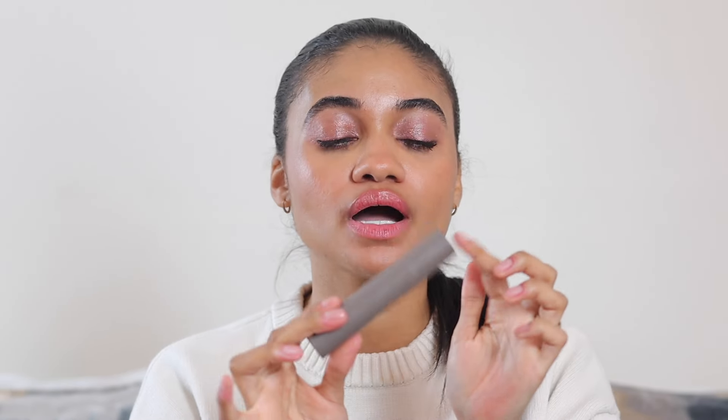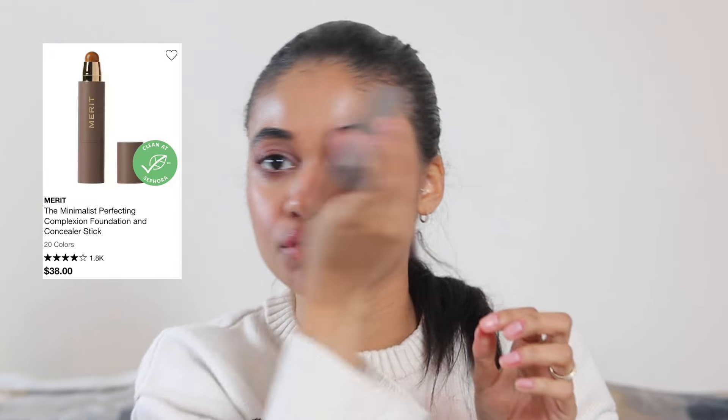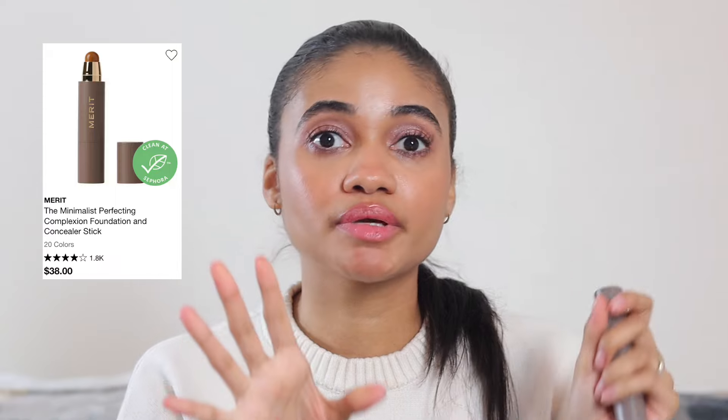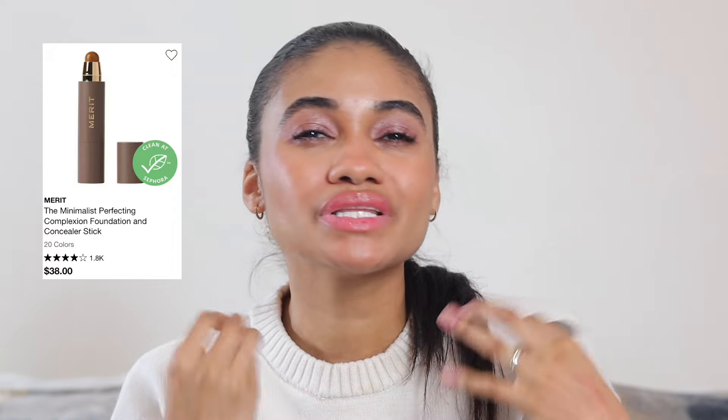The second complexion product is the Merit Beauty Foundation Concealer Stick. I love this for pinpointing around the face, covering hyperpigmentation, or just a little mark where I don't want too much concealer. I just take a little bit, rub my finger, and dab it on — it covers it and gives a really nice natural finish. I'm a really big fan of that.